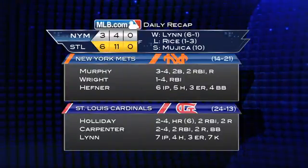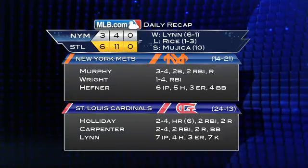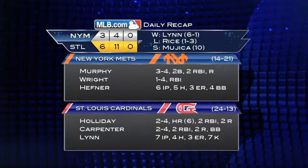The Cardinals win six to three. Lynn improves to six and one on the season. In his Mets debut, Ankeel goes 0 for three with a run and a walk.